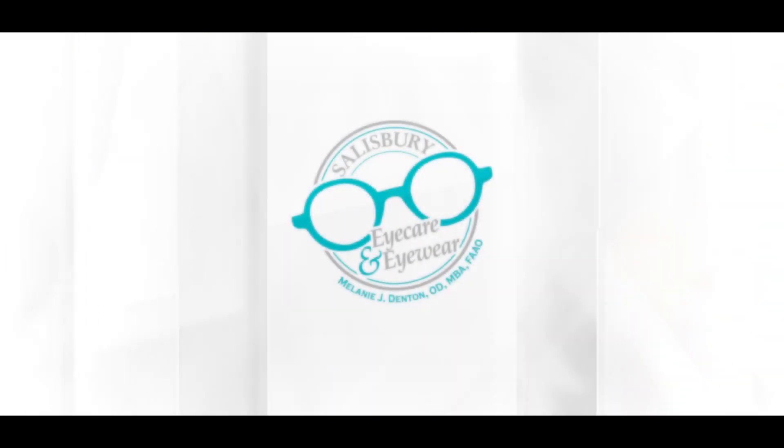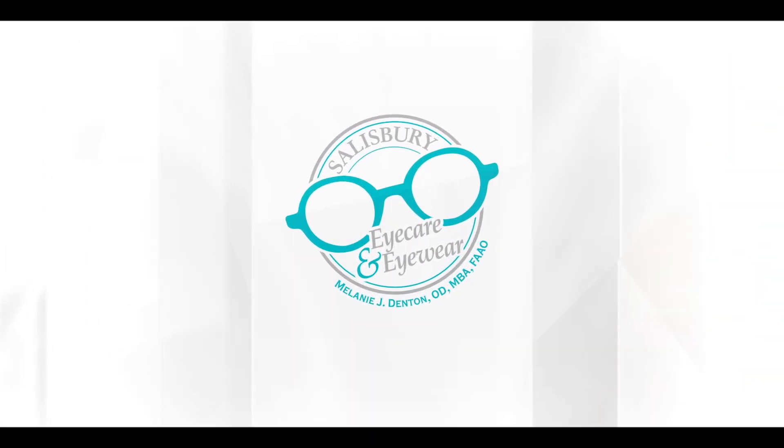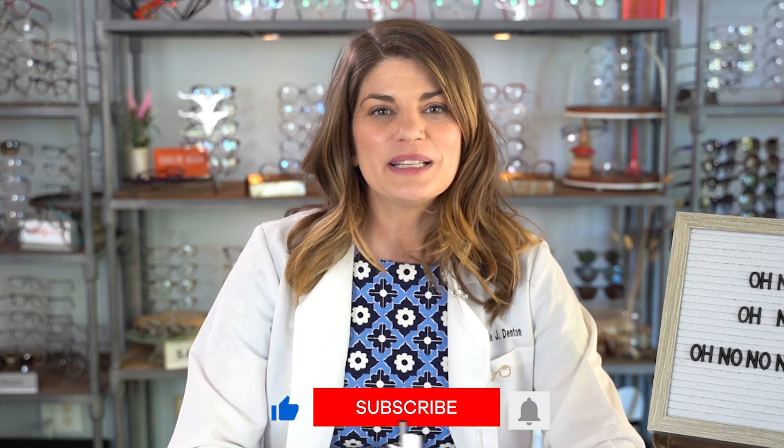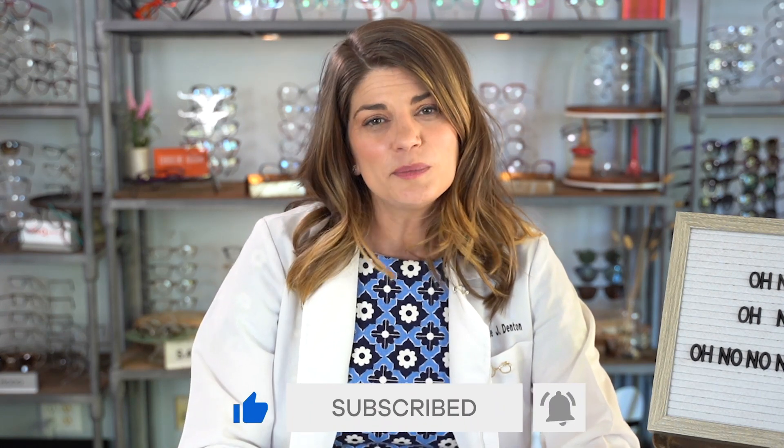Welcome to iSchool with Dr. D, where my goal is to arm you with the knowledge you need to take control of your eye health and have the best vision possible. Like and subscribe for videos every week. The theme of iSchool is lifelong eye education, so I always invite you to let me know what you're learning and request videos about new topics. If you find this video informative, please consider hitting the thumbs up because it helps YouTube know that this video is helpful. Let's take a look at today's topic: color changing eye drops.